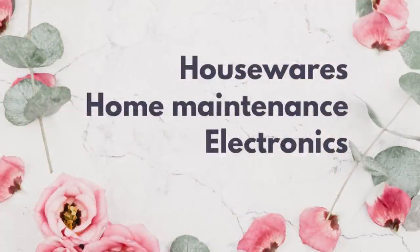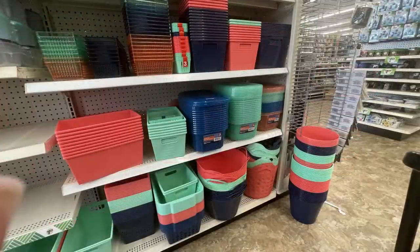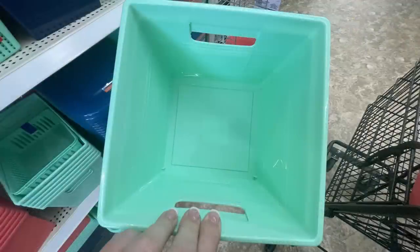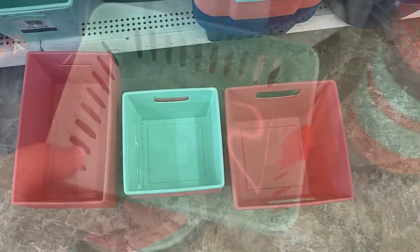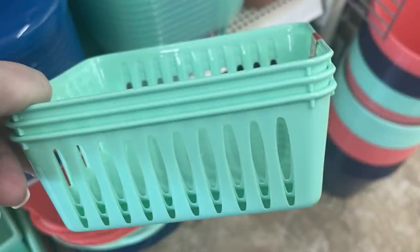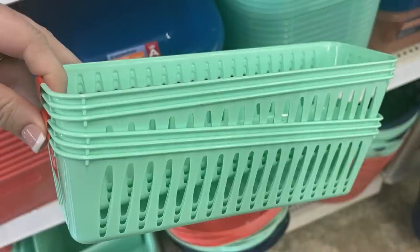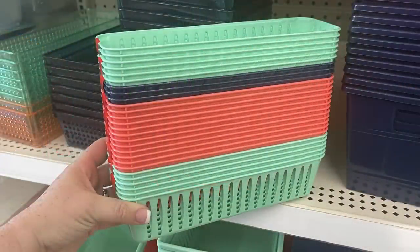Over in home maintenance and electronics, they had a whole bunch of bins in mint, navy blue, and melon in a bunch of different styles. Some have a tag spot on the front for dry erase markers. They had cubes — longer rectangles or larger cubes — in a bunch of different sizes, as well as smaller baskets with oval cutouts in the sides. Depending on the basket size you can get three, two, or one per pack — the extra large is just one for a dollar twenty-five.